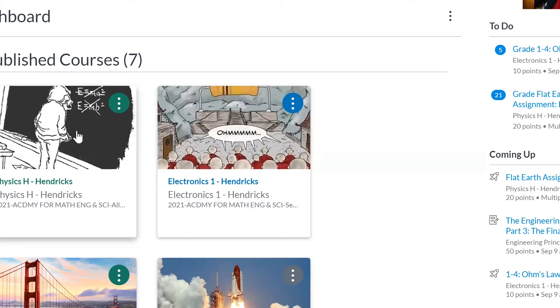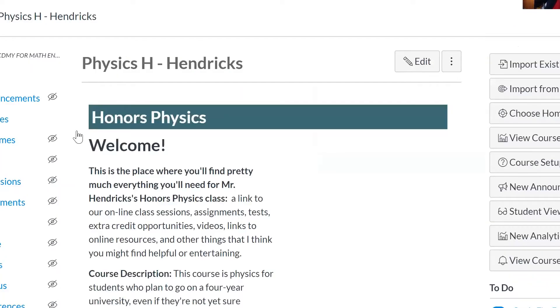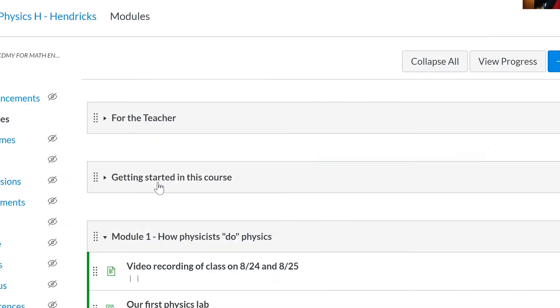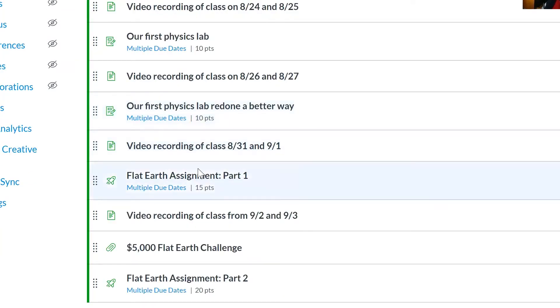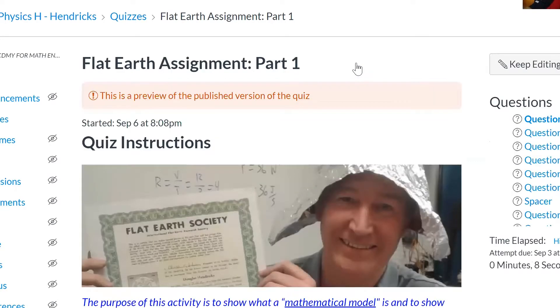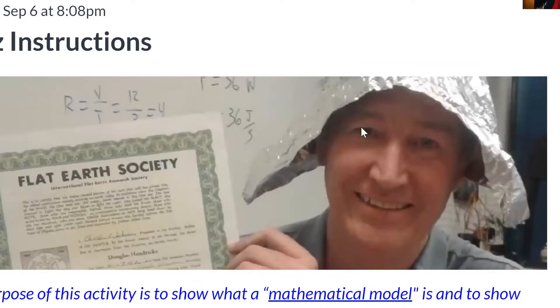What you're seeing right now is my Canvas page. Let's assume we're in the physics class — this is what your students' screens will look like too. I can click on the assignments. This is probably my favorite assignment right here: the Flat Earth assignment. I tell the students that I'm a member of the Flat Earth Society — which, by the way, is true. I really am a member. You can see my name right there on that certificate. And the tinfoil hat I'm wearing is not coincidental. So I tell the students they need to prove to me and my friends at the Flat Earth Society that we are wrong.